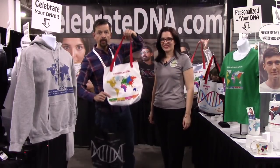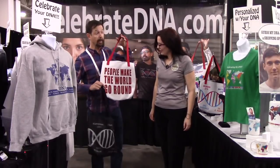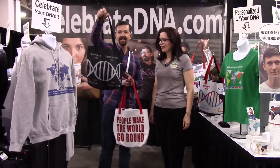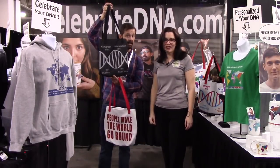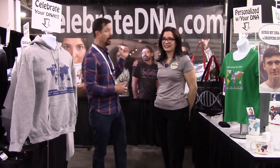This is the tote bag. You can have your map on one side with your DNA regions and on the opposite side you can either repeat the map or have your personal message — whatever you want to say to the world. I also have them in black. This is the double helix tote bag with Native American and South Asian percentages shown. If you're not lucky enough to be here at RootsTech, you can visit my website at CelebrateDNA.com and order any of the products.